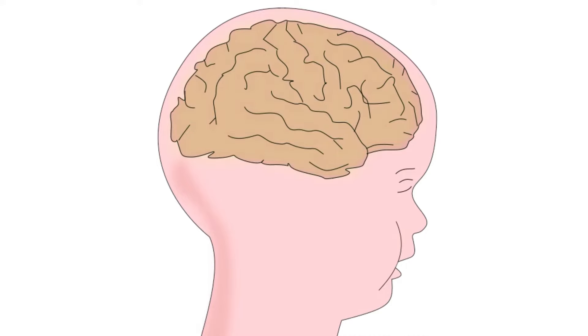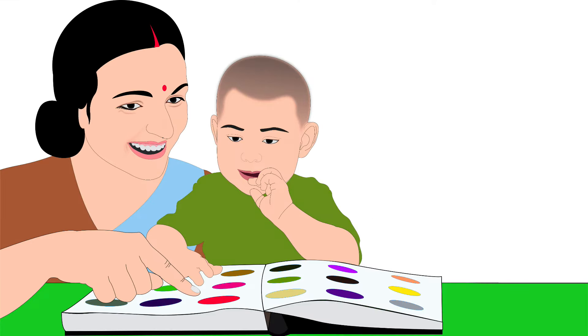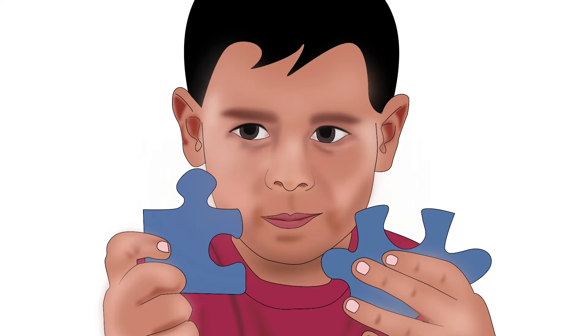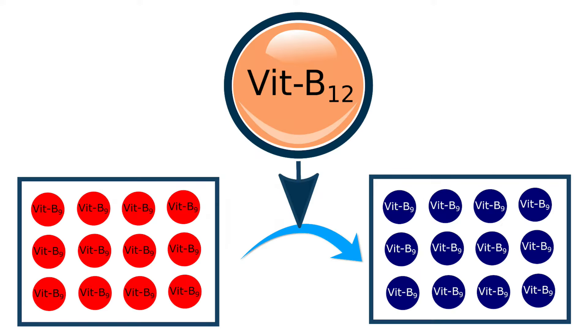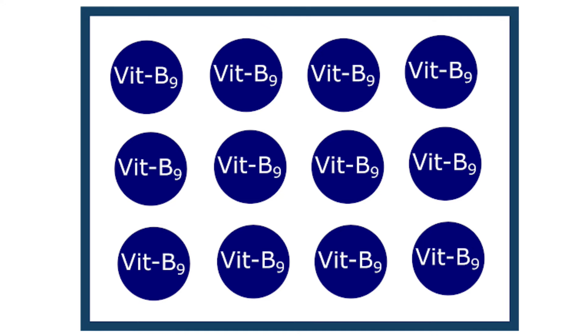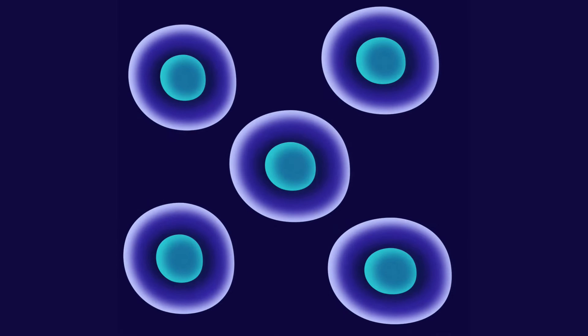Another function of vitamin B12 is brain development in children. It helps to improve many brain-related functions, for example attention span, memory, planning, and problem solving. Vitamin B12 also converts folate into its active form. Folate in its active form carries out various roles in the body, such as growth, repair, and production of new cells.